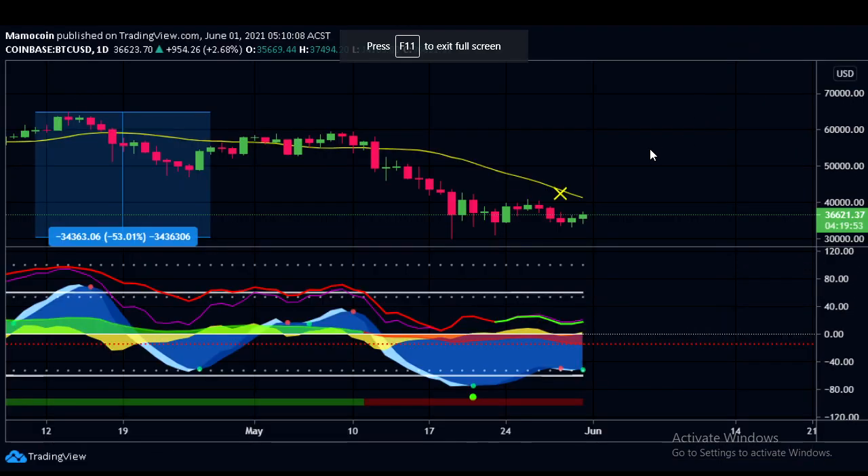Looking at market cipher now: we had a green dot on the daily, then a yellow X as well as a red dot, and then a green dot followed very shortly afterwards. I thought I'd seen that pattern before in market cipher — this also happened after we had that 53% drop. So I looked back through history to find a similar fingerprint of this market cipher pattern and see how it played out.